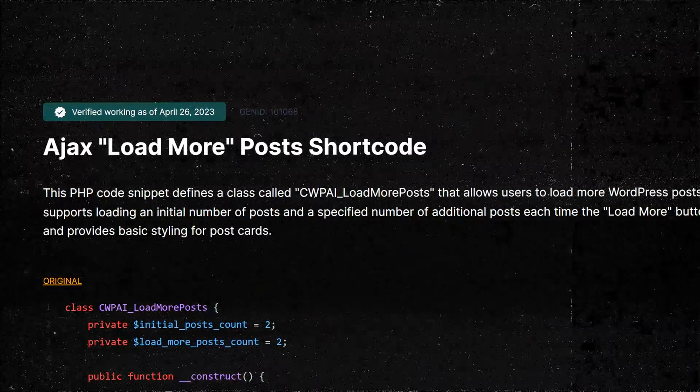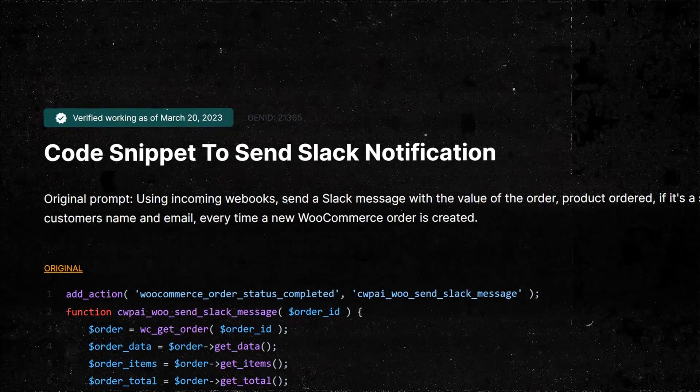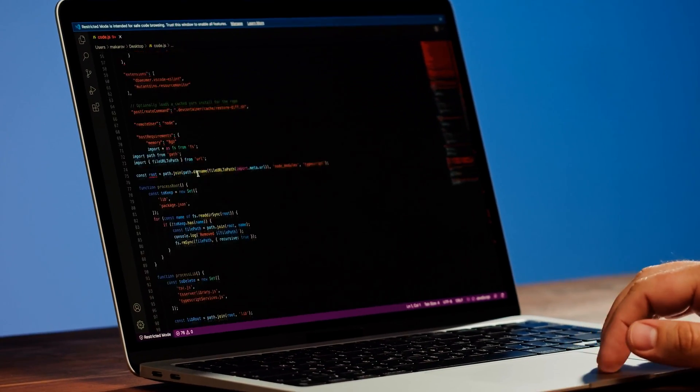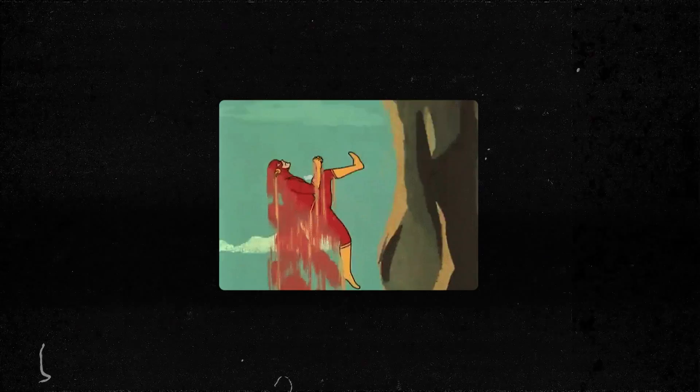Want to add some load-more-post code? Check. Want to receive a Slack notification when a web visitor fills out a form? You got it. This is one of those solutions that solves about a hundred different problems just because you knew the right plugin to use. You'll be able to find or create really simple, relevant AI-generated code that won't slow your site down.